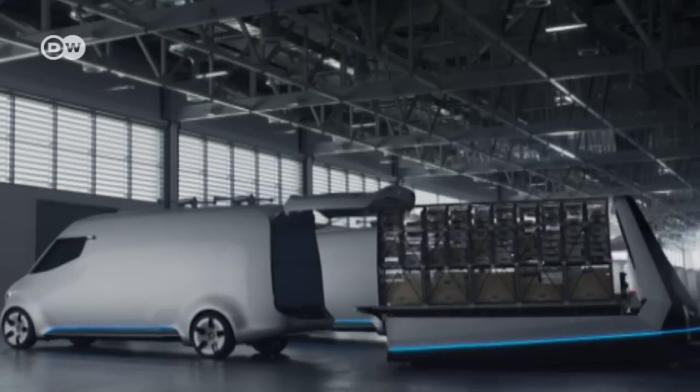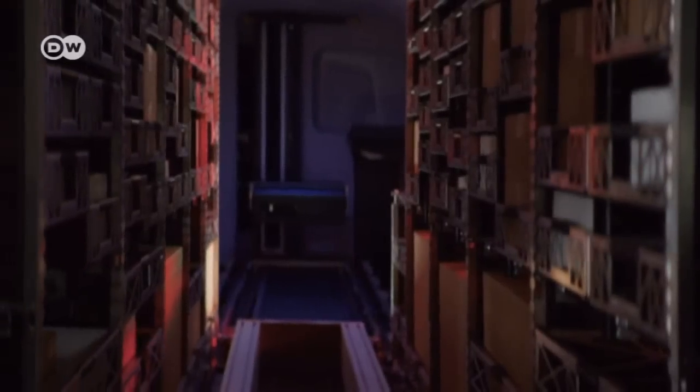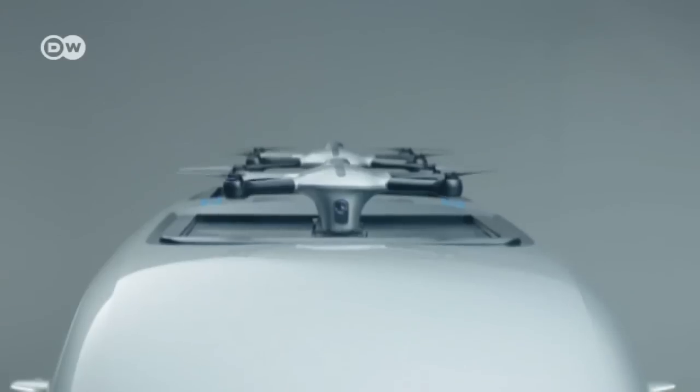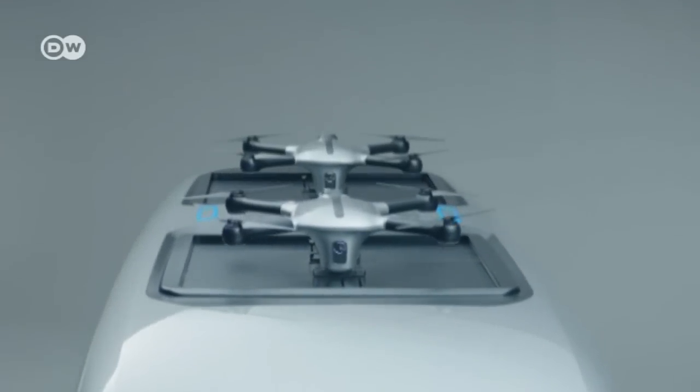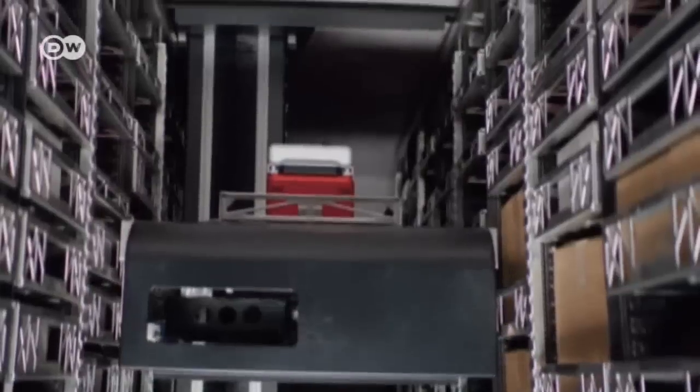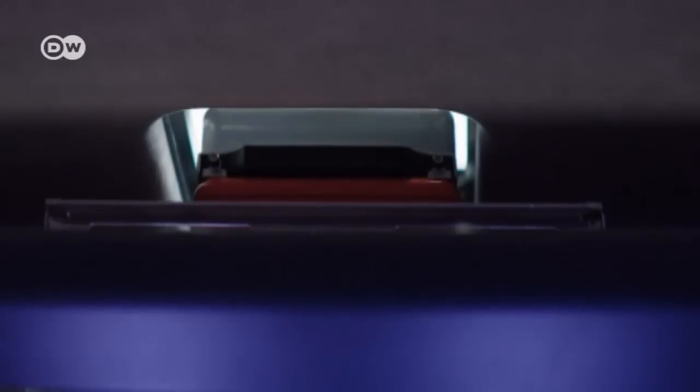What's special about the revolutionary study is its completely automated storage space, where packages are stowed and assigned specific spots. Autonomously flying drones speed up deliveries — they take off from the roof and each can carry two kilos a distance of up to 10 kilometers.